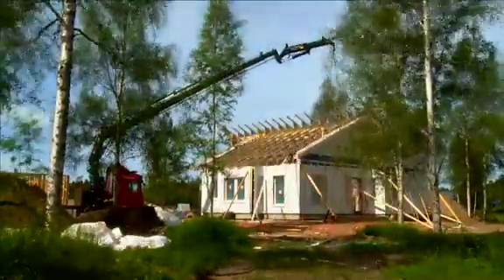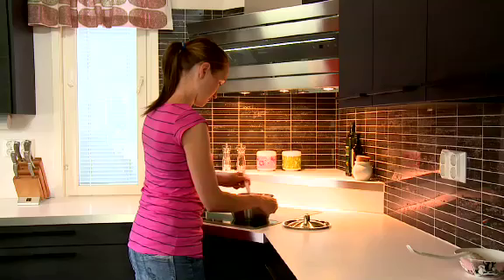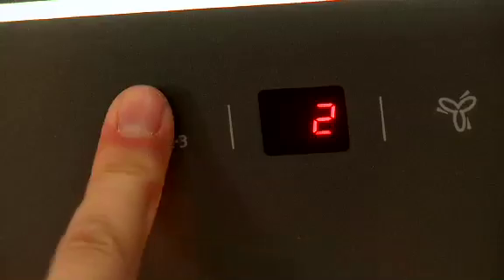All the houses are built with energy efficiency in mind. Finland's most airtight house has been built in this area. Energy efficient appliances in the houses deliver savings without compromising comfort or lifestyle.